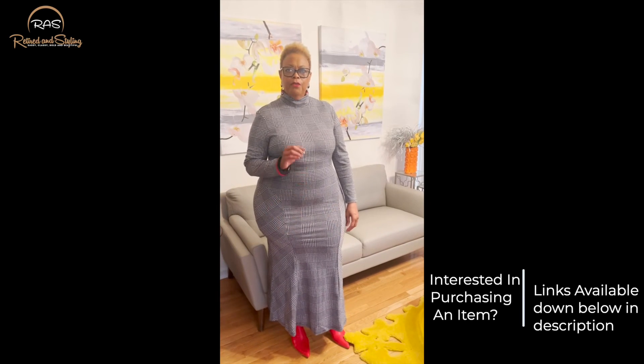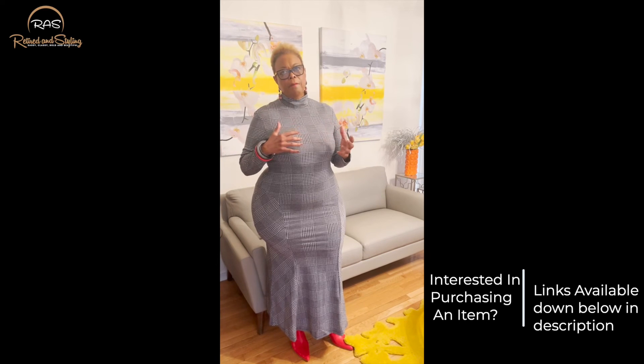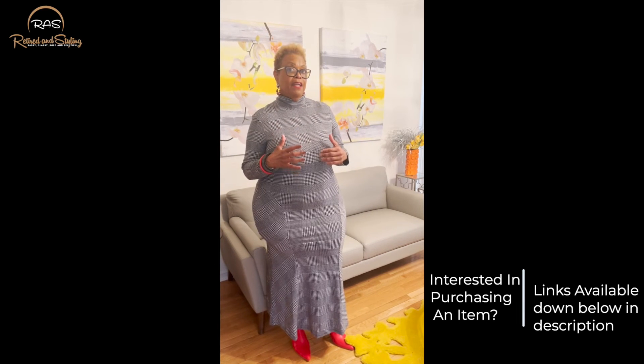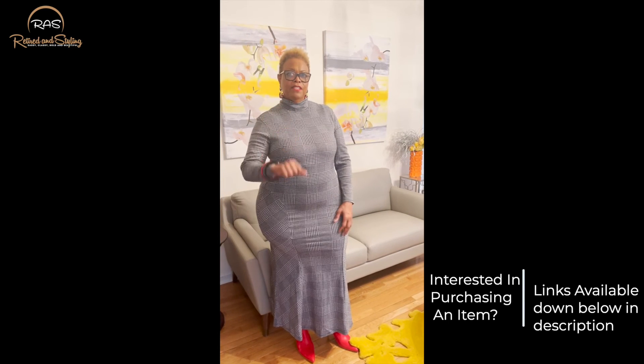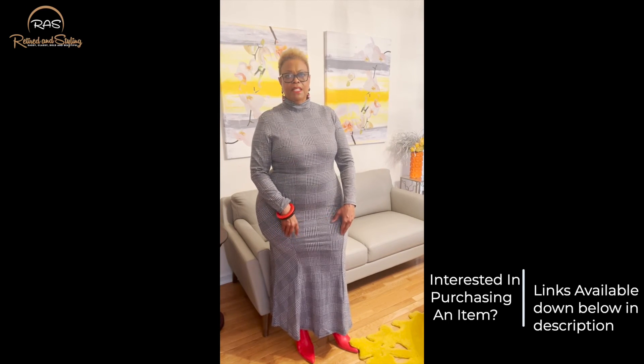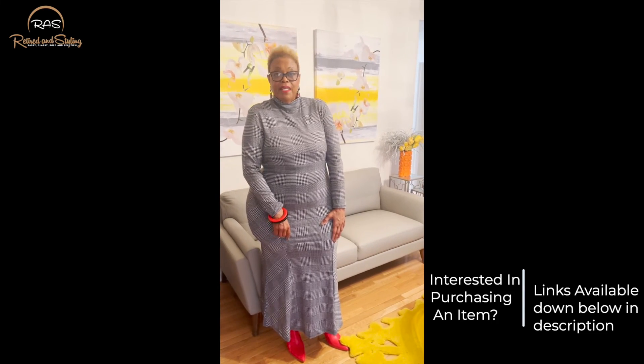Make certain that you maximize your looks with minimal effort and cost. Make certain that you go to my LTK — like to know. I'll drop it in the link because there'll be lots more coming your way. Have a great day.